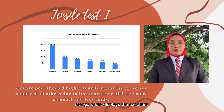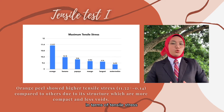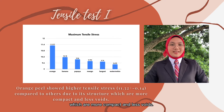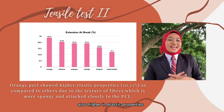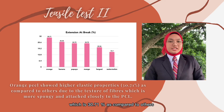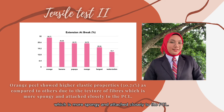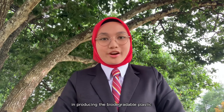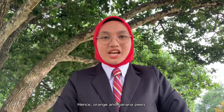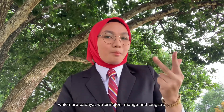Next, based on the graph, orange peels display excellent mechanical and flexibility characteristics. They showed a higher performance in terms of tensile stress, which is 11.32 ± 0.14, due to the arrangement of their structure, which is more compact and less porous. From the graph, we can also observe that orange peels scored higher in elastic properties at 30.71% as compared to others, because the texture of their fibers is more spongy and attached closely to the PCL. Moreover, all results showed that the potential fruit waste can be used as the best reinforcing fillers in producing biodegradable plastic with the highest rate of biodegradability. Hence, orange and banana peels are the best candidates to be employed as fillers compared to other fruit waste, which are papaya, watermelon, mango, and langsat.